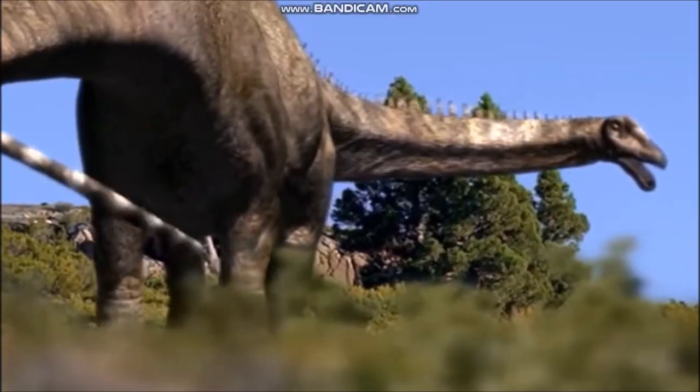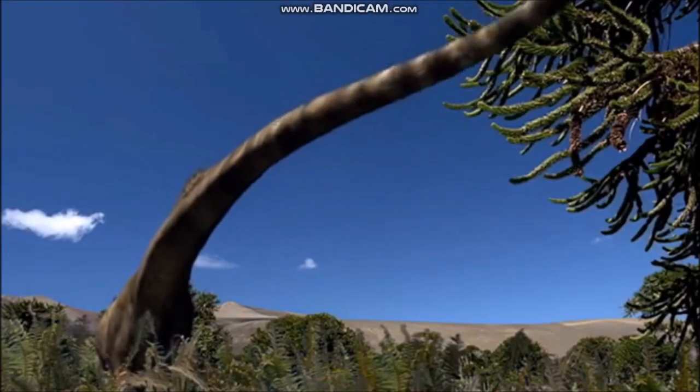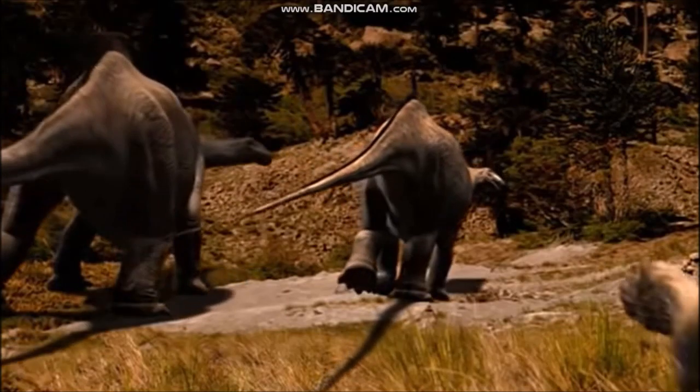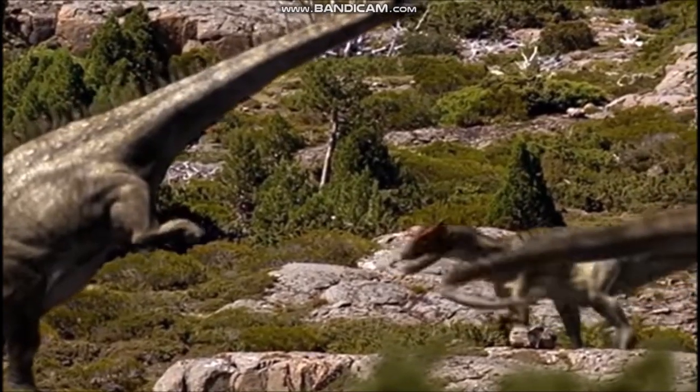Other sauropods, such as Diplodocus and Apatosaurus, had long, whip-like tails. Powerful muscles could flick the tail from side to side, and the end of the tail could strike a predator at blistering speed.